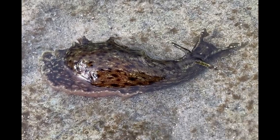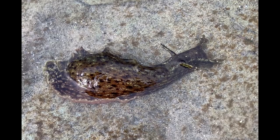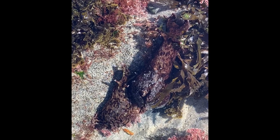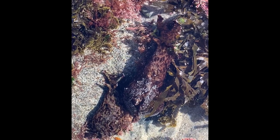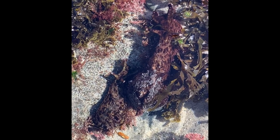Sea slugs only live up to about a year, and they can weigh up to 3.3 pounds. There are over 3,000 species of sea slugs that live around the world, and most of them live in shallow, tropical waters.